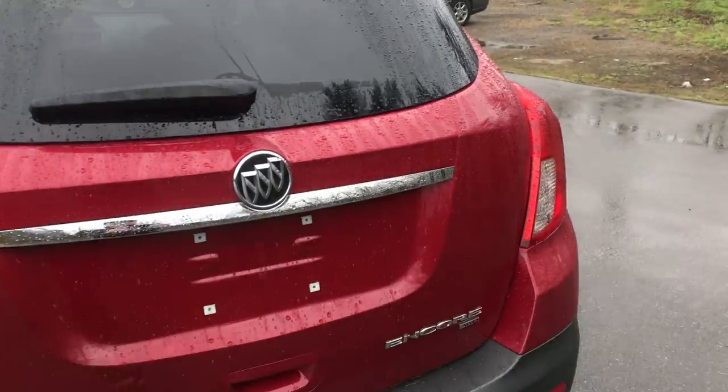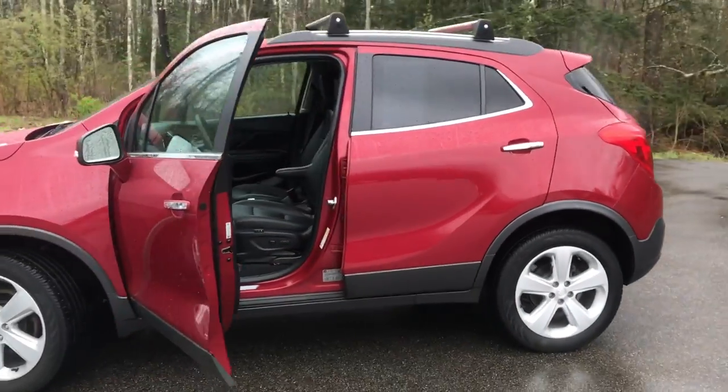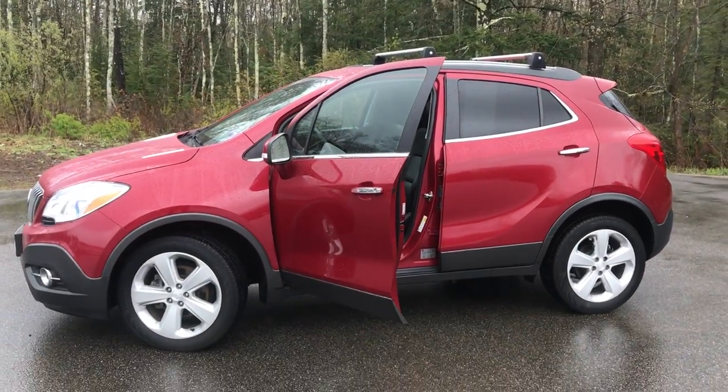If you want to know a little more about this Buick or come take it on a test drive, give us a call down here at the dealership. Direct line in is 207-985-3527. Look forward to hearing from you and have a great day.